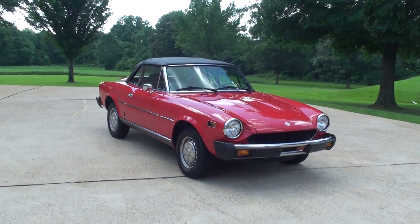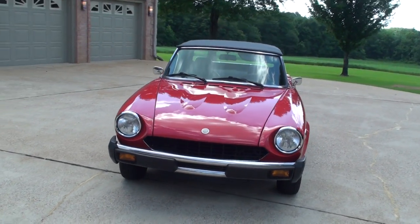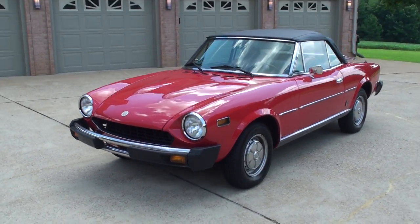Welcome to Sunset Motors. My name is Frank Gerard. This is one sharp car here — a 1978 Fiat 124 Spyder convertible.